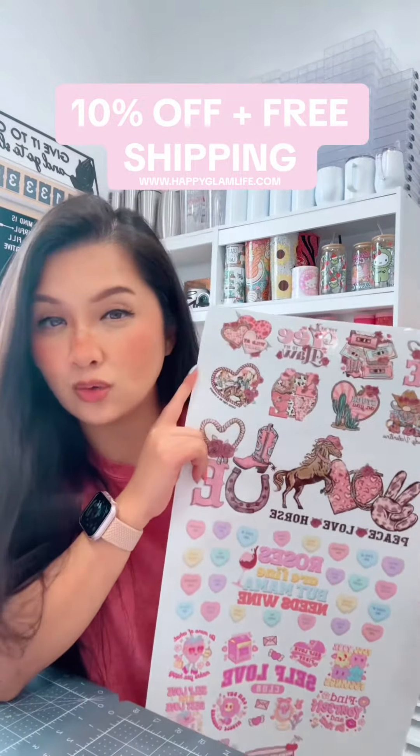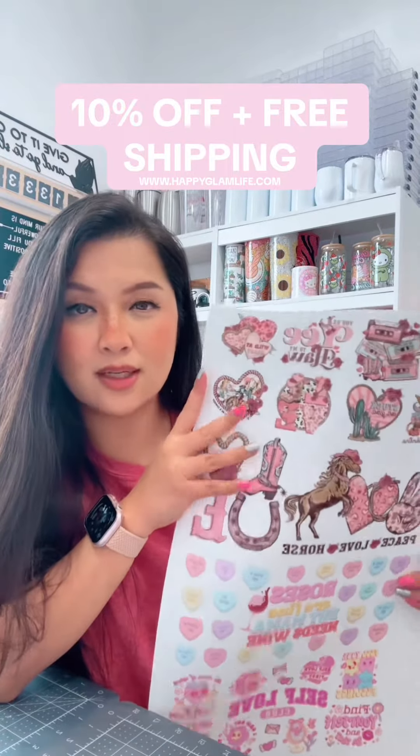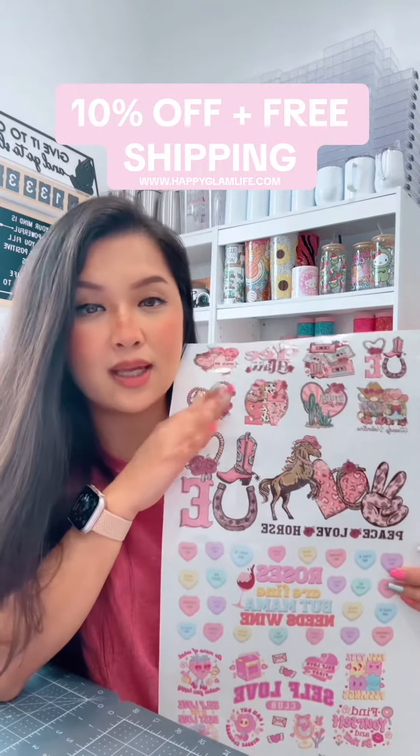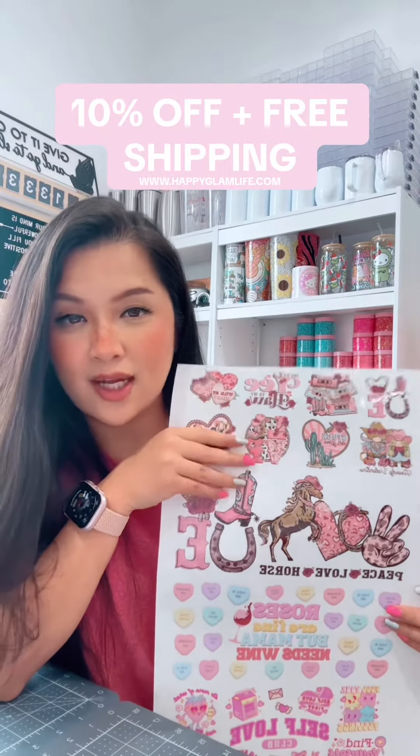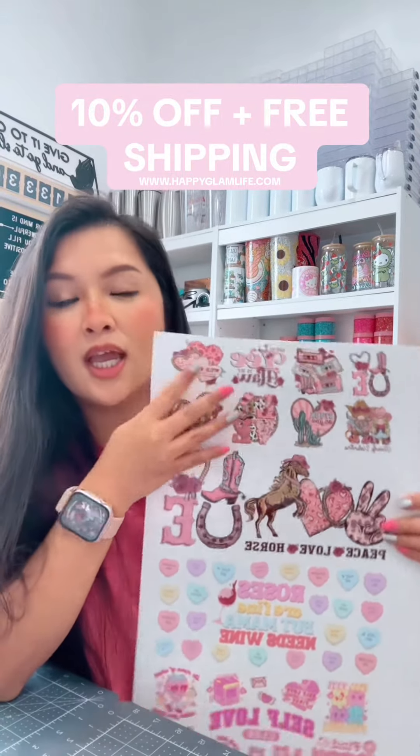Our Valentine's Day gang sheet is only available until the 19th of this month, so that way everybody gets to have their Valentine's Day gang sheet before Valentine's Day and have time to actually create your project.